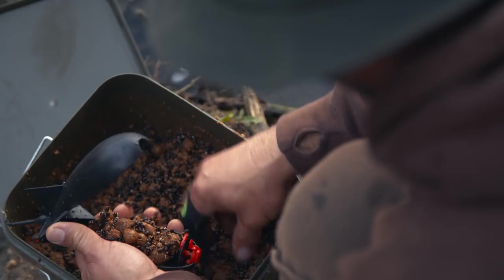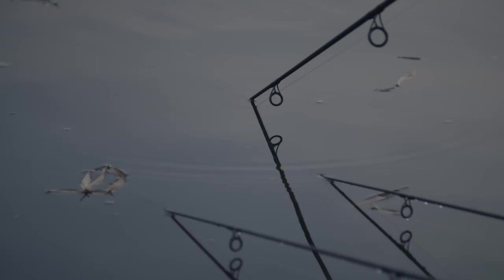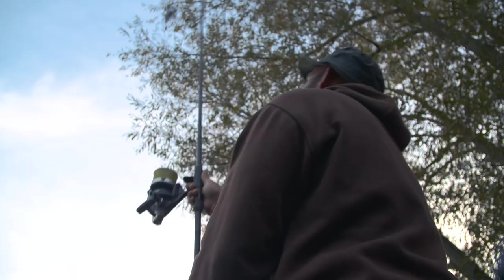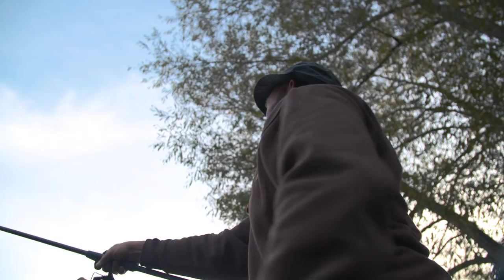The margin trap failed to produce, so it was back to plan A and the open water attack. Autumn really can be a great time to fish out in the pond, especially when the weed begins to drop and the natural food begins its slow decline into winter. With the amount of fish activity heard the night before, it was hard not to feel confident for what lay ahead.